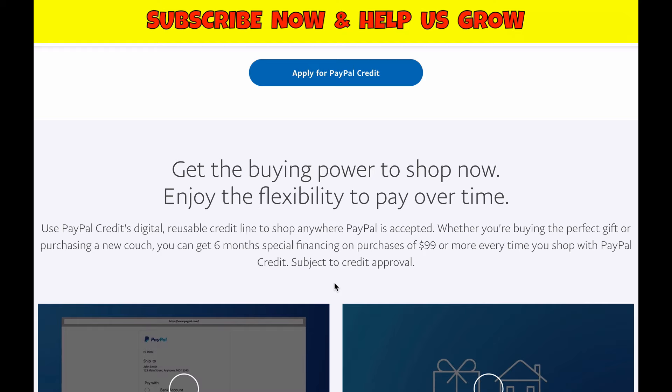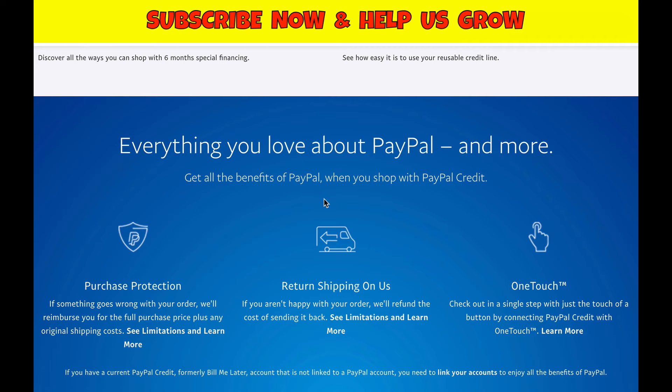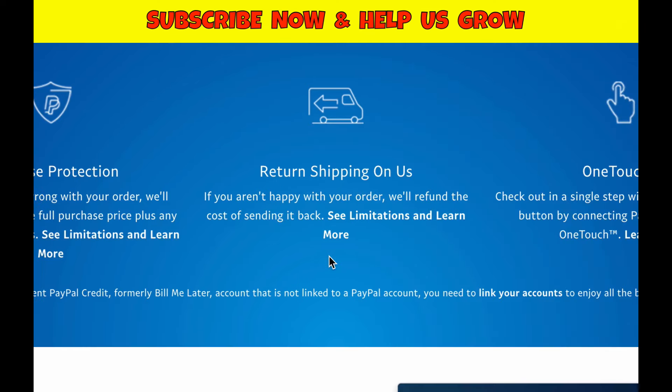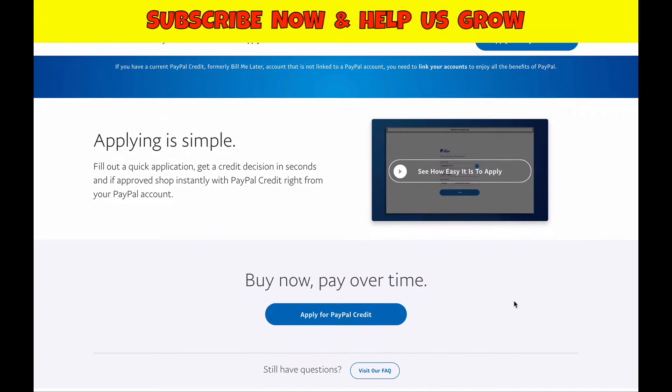The site says: get the buying power to shop now and enjoy the flexibility to pay over time — you can buy something over $100 and have six months to pay for it. It also highlights everything you love about PayPal: purchase protection, where if something goes wrong with your order they'll reimburse you for the full purchase price plus original shipping costs. There's also return shipping on them if you're not happy with your order, and one-touch checkout — a single step by connecting PayPal credit with one touch.